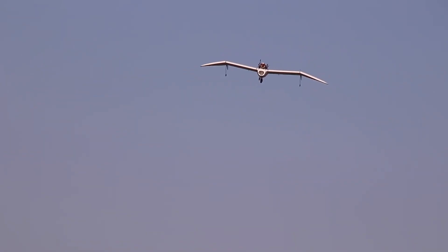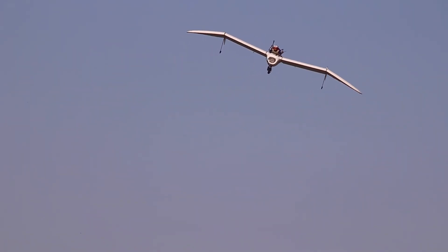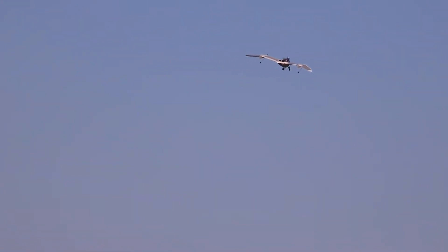Beyond its technical prowess, the M02J stands as a striking expression of creativity in flight. Its successful unpowered test flights prove not only its capability as a functional aircraft but also its role as a living work of design innovation. Equal parts practicality and artistry, it redefines recreational aviation — an aircraft that feels as visionary as it is real.